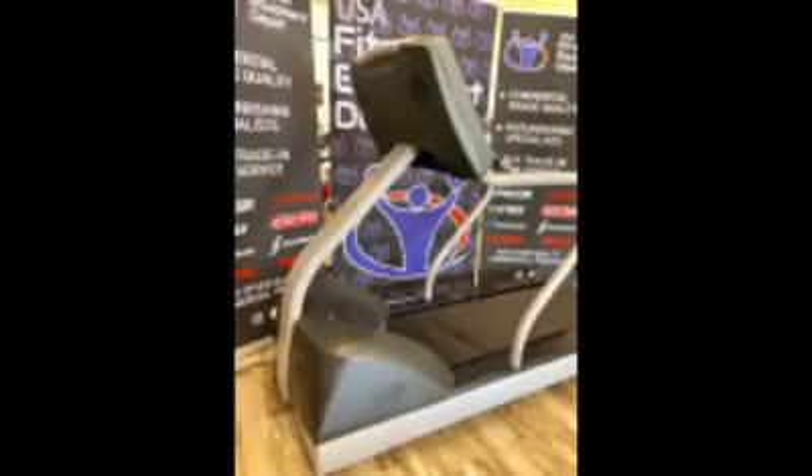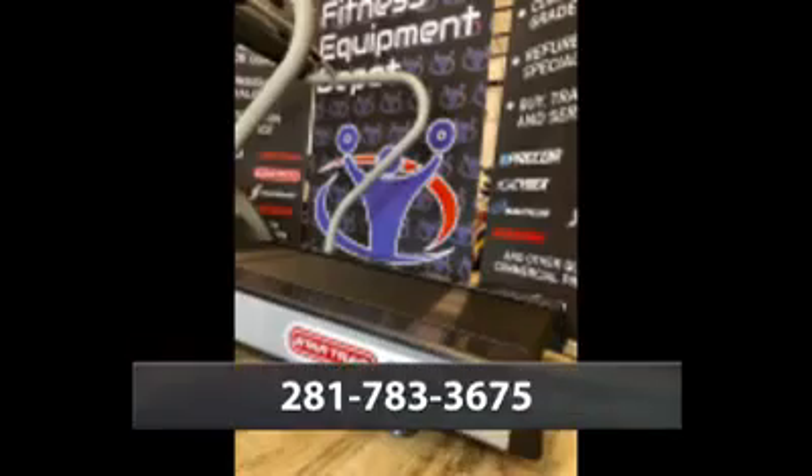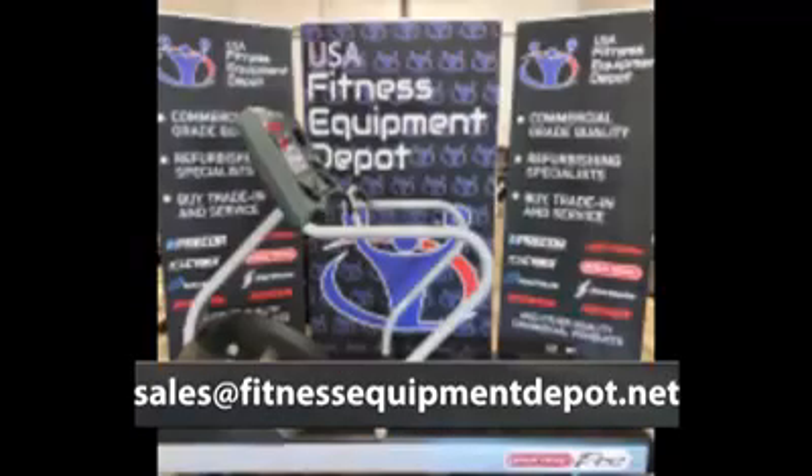If you are looking for either your first or next piece of commercially refurbished fitness equipment and need it delivered and installed, give us a call at 281-783-3675 or email us at sales at fitnessequipmentdepot.net.